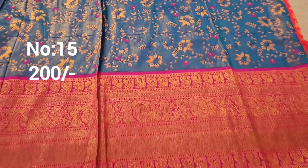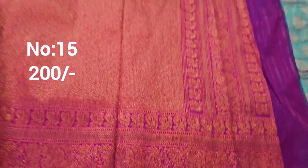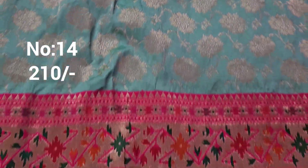Chala manchi piece — exactly same piece available. Two same pieces available. Bit number 15, approximately one and a half meter. This is the pallu. Only 200 rupees.